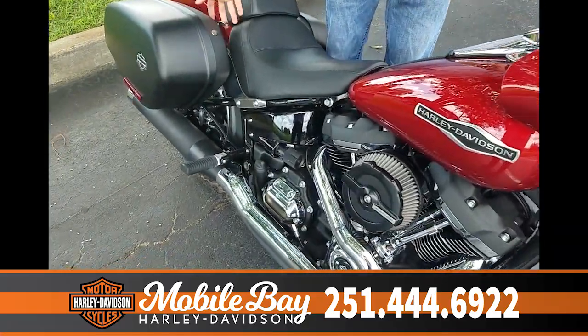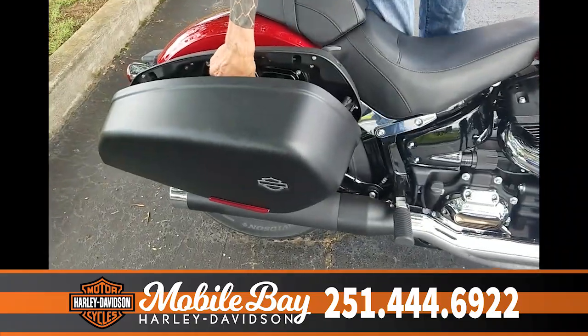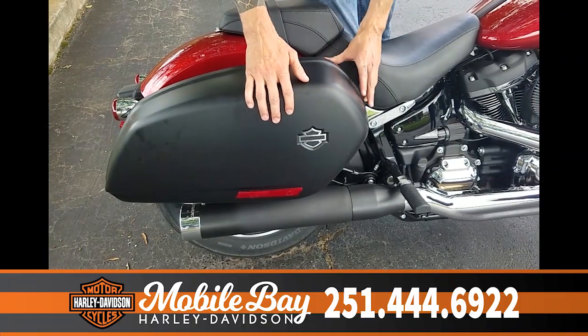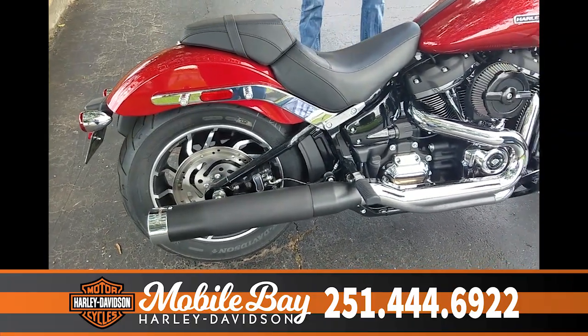If you come back here to the saddlebags — because this is a multi-purpose motorcycle — you can ride with it on the highway and take it on distance trips or just around town. So it comes off that easy.